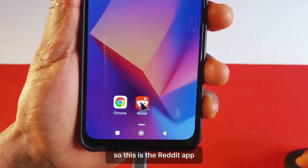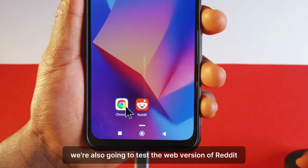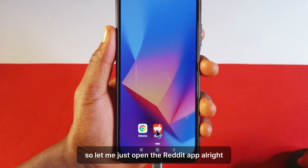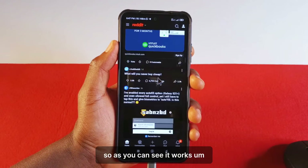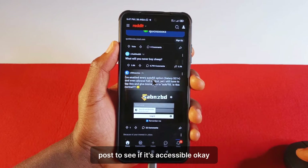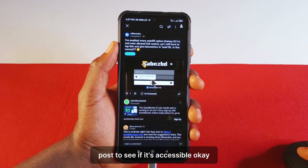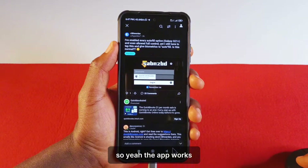This is the Reddit app and we're also going to test the web version of Reddit. Let me just open the Reddit app. As you can see, it works — I can view posts. Let's tap this random post to see if it's accessible. You can see I just accessed the post, so yeah, the app works.